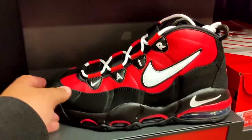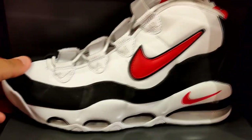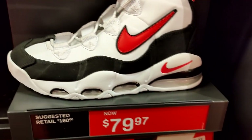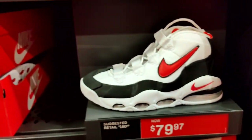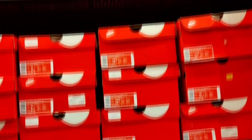Not a bad price on these Uptempo 95s — retail $165, got them for $90. They also got a white pair, like a Bulls away or home colorway, got those for $80. Not a bad price at all. They got a nice little size run in both pairs, so not bad.